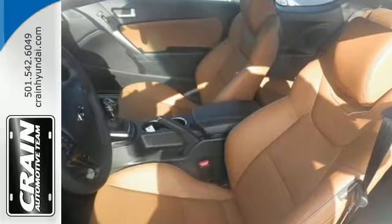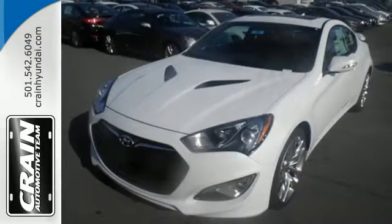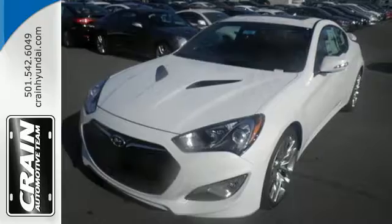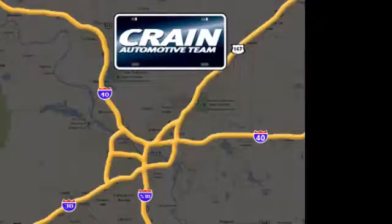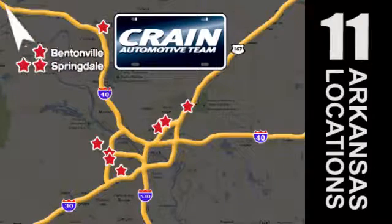Style. Space. Speed. Have it all with this Hyundai Genesis Coupe. Visit us anytime at craneteam.com. The Crane Team's got them. Craneteam.com.